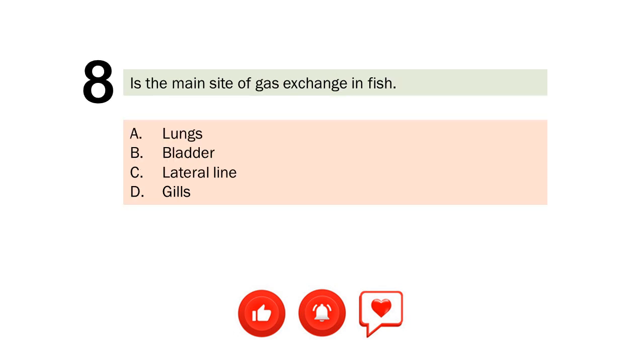Question number 8. Is the main site of gas exchange in fish? A. Lungs. B. Bladder. C. Lateral line. D. Gills. The correct answer is Letter D. Gills.